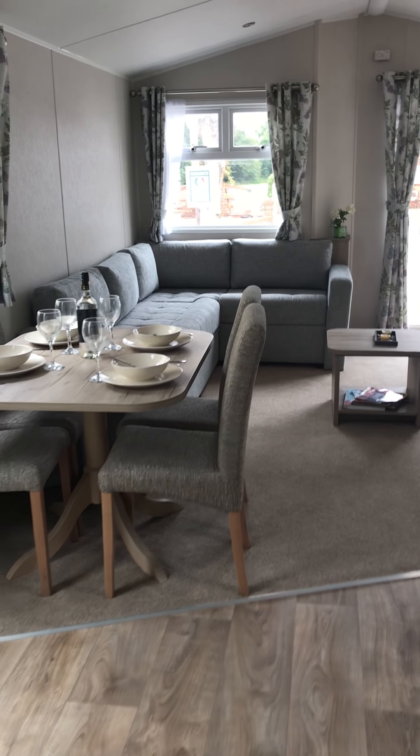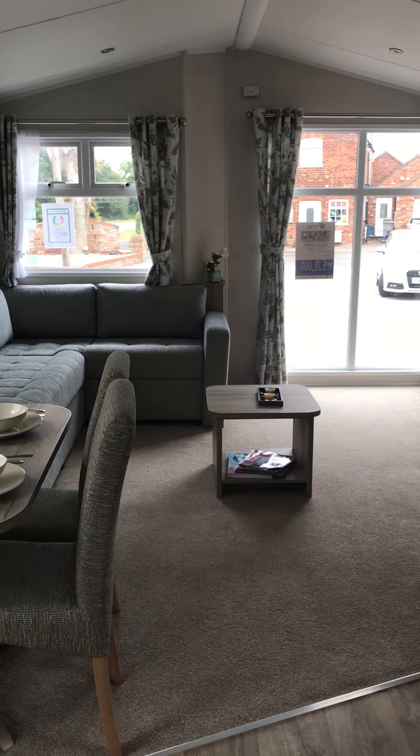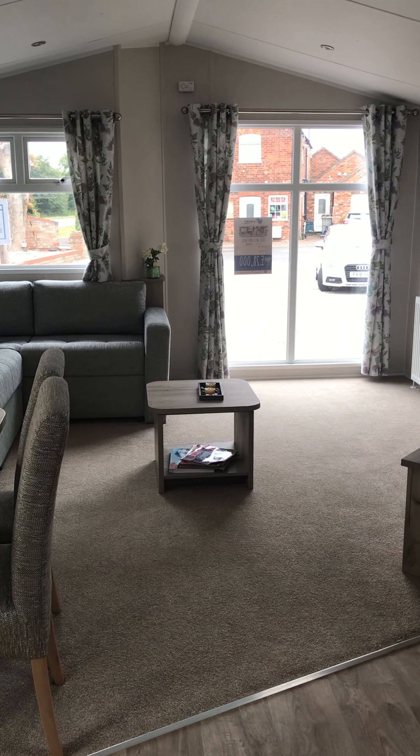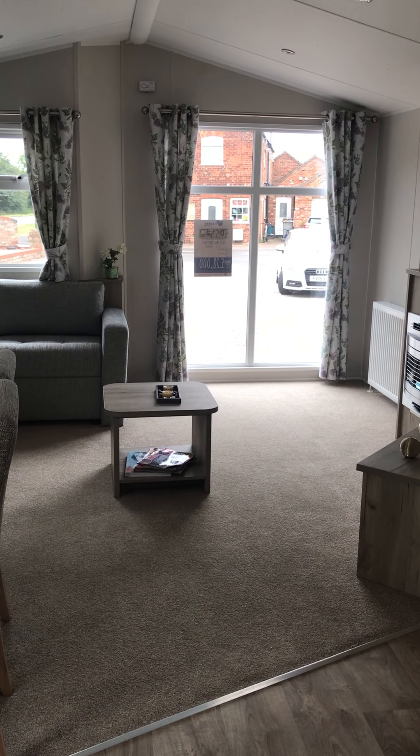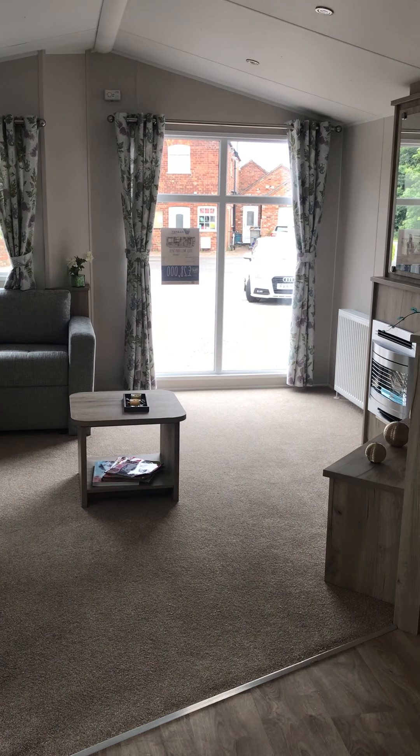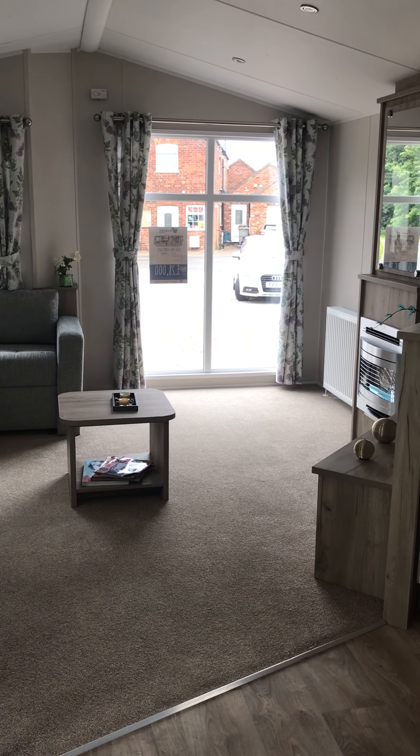If you'd like some more information about the Willoughby Sky and the different options that you can get, or more information about this unit in particular, please leave us a message, get in touch, give the office a call, or pop in to one of our showgrounds. See you soon, thanks, bye!